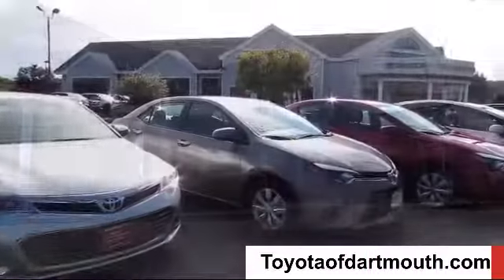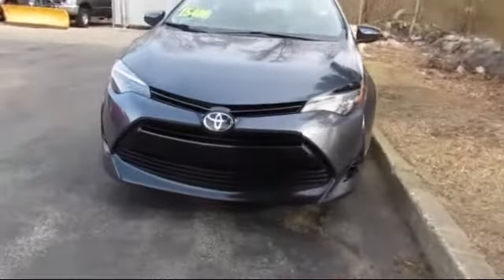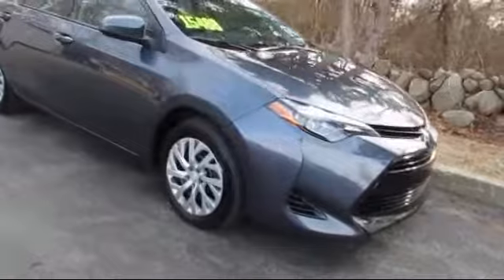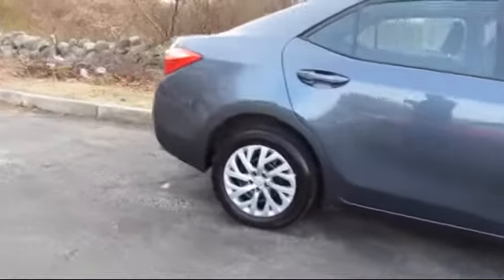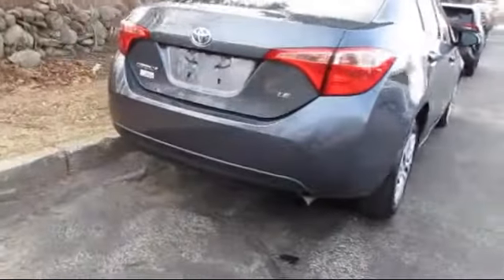Welcome to Toyota of Dartmouth, and here's a look at one of our quality pre-owned vehicles from our great selection of cars, trucks, and SUVs. It comes equipped with stability control, MP3 player, keyless entry, climate control, Bluetooth, and smartphone integration.